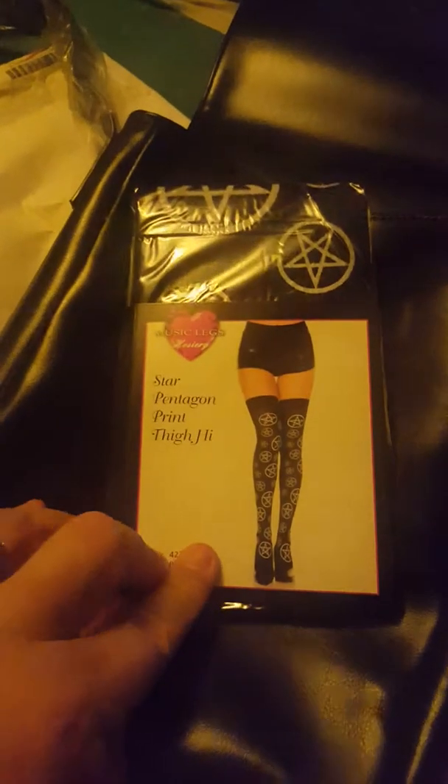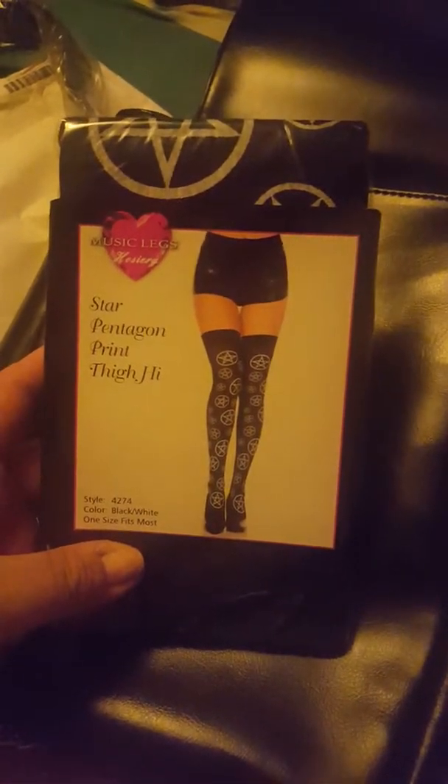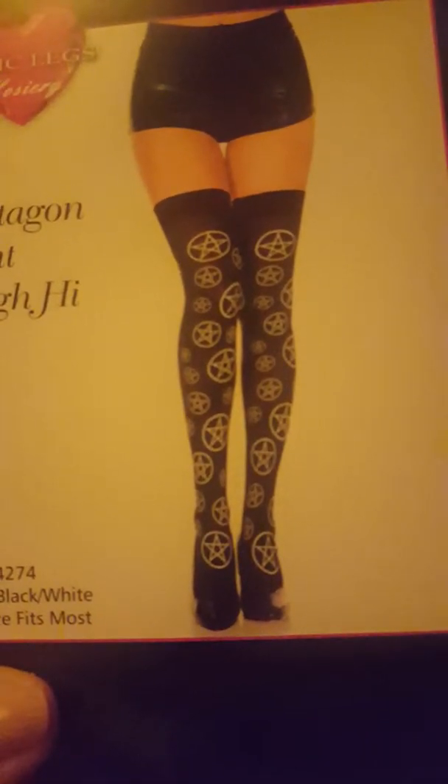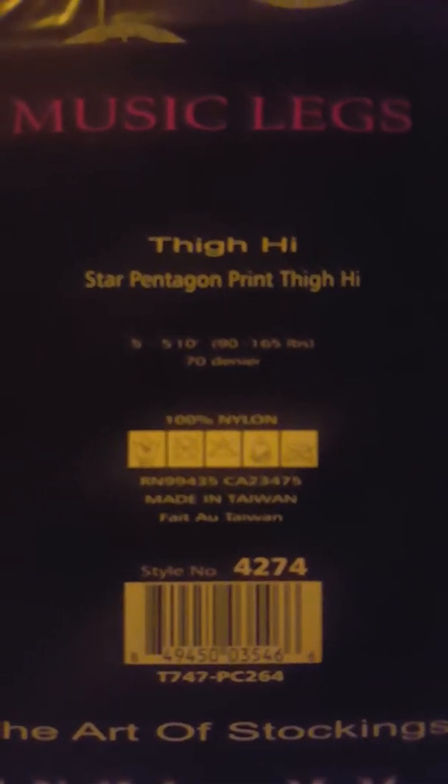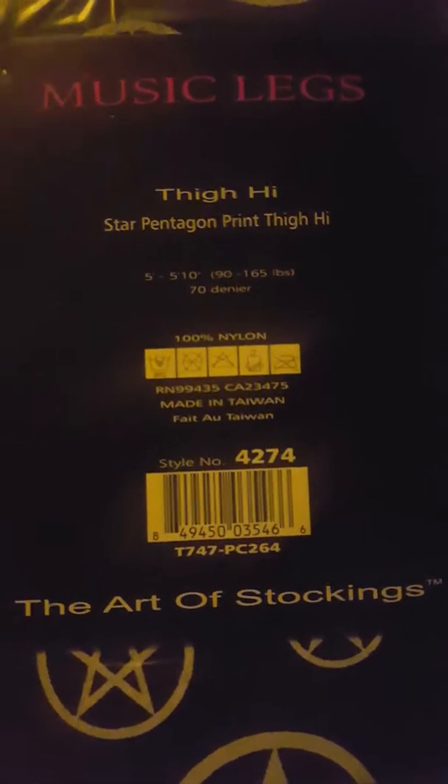Also got these. They're thigh highs. I don't wear thigh highs too often — I don't have enough legs for these, they always roll down on me. But they're very cute. They are pentagram thigh highs. Very cute.